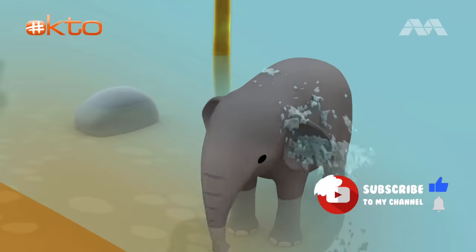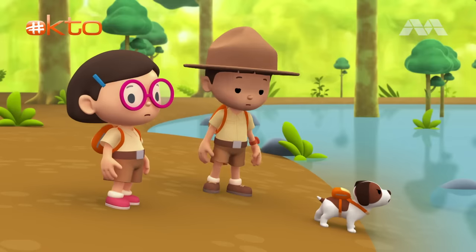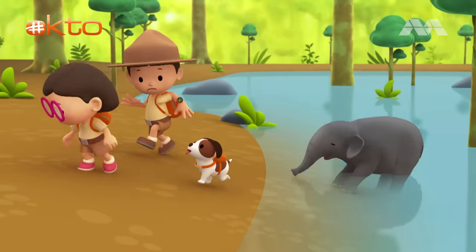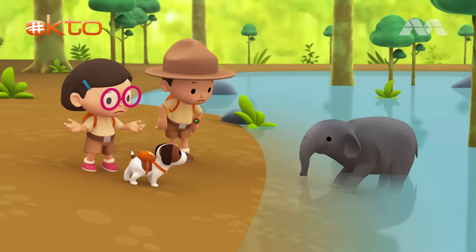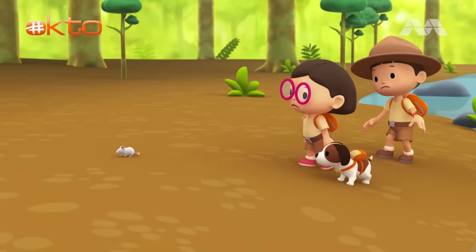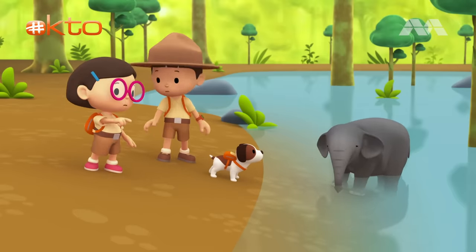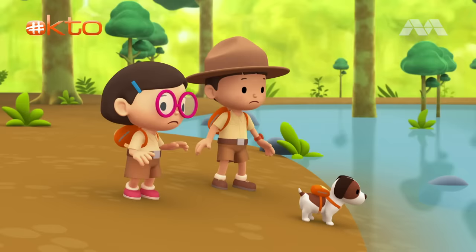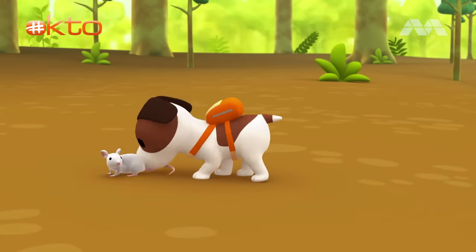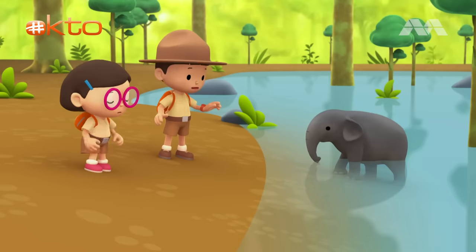He's using his trunk as a shower! Wow! What is it, Hero? Oh dear, there are crocodiles. We'd better get away from here. What's the matter, Baby Elephant? Those crocodiles are getting closer. A mouse? Don't tell me you're afraid of a mouse. Leo, the crocodiles! Hero, could you? Okay, now let's go!